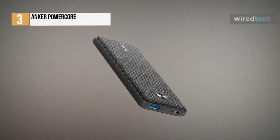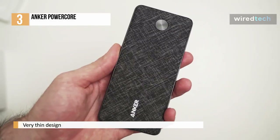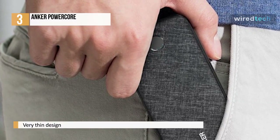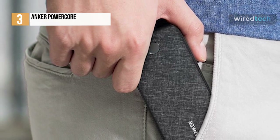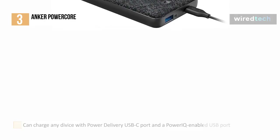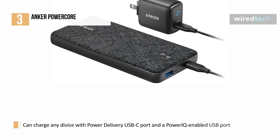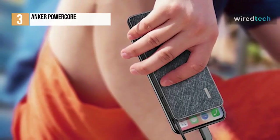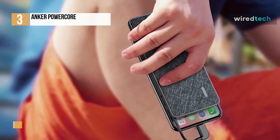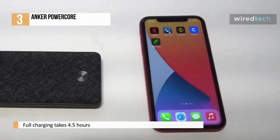Next is the Anker PowerCore, one of the most sleek power delivery portable chargers available. Despite its thin design, it has enough capacity to charge an iPhone XS or Google Pixel more than twice and an 11-inch iPad Pro nearly once. It can charge virtually any mobile device by combining an 18W power delivery USB-C port and a PowerIQ-enabled USB-A port, plus a trickle charging mode for low-power devices. With a USB-C power delivery wall charger, it can recharge itself in just 4.5 hours.